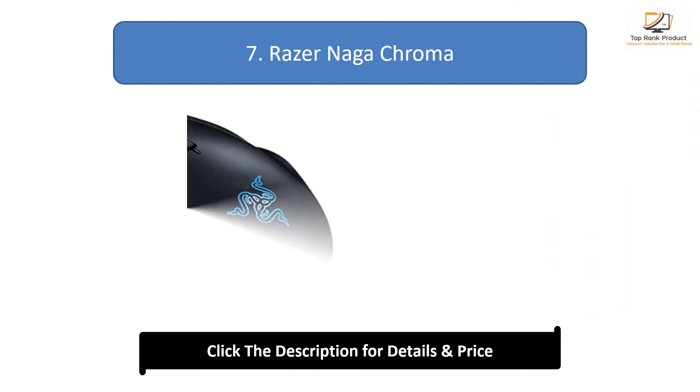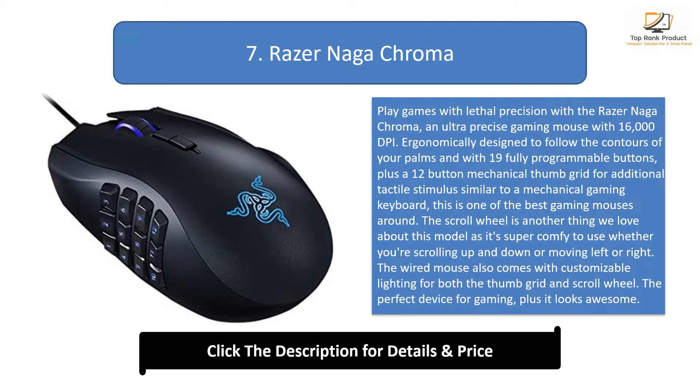Number 7: Razer Naga Chroma. Play games with lethal precision with the Razer Naga Chroma, an ultra-precise gaming mouse with 16,000 DPI. Ergonomically designed to follow the contours of your palms and with 19 fully programmable buttons, plus a 12-button mechanical thumb grid for additional tactile stimulus similar to a mechanical gaming keyboard, this is one of the best gaming mice around. The scroll wheel is super comfy to use whether you're scrolling up and down or moving left or right. The wired mouse also comes with customizable lighting for both the thumb grid and scroll wheel — the perfect device for gaming, and it looks awesome.